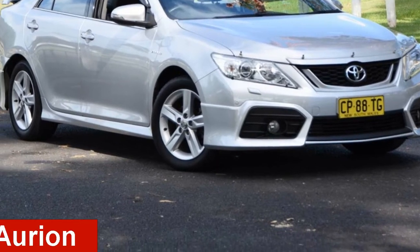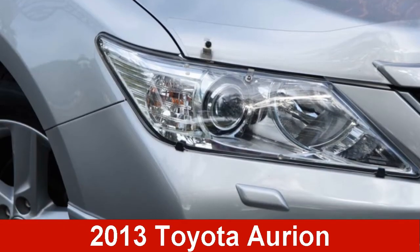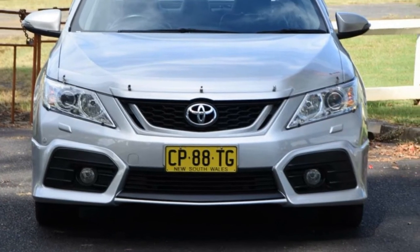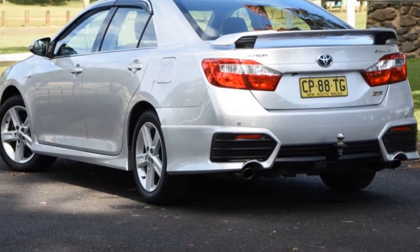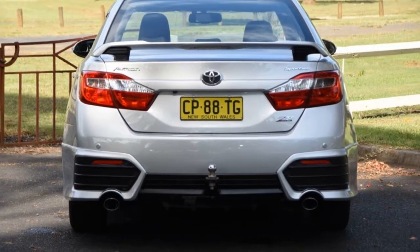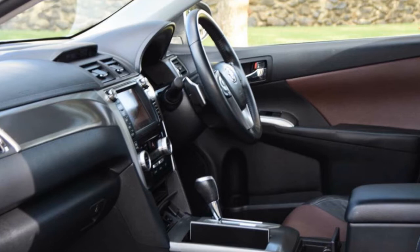Check out this 2013 Toyota Orion. This Orion has a reliable 3.5 litre engine and a smooth shifting automatic transmission. The attractive silver exterior is complemented by its stylish interior.